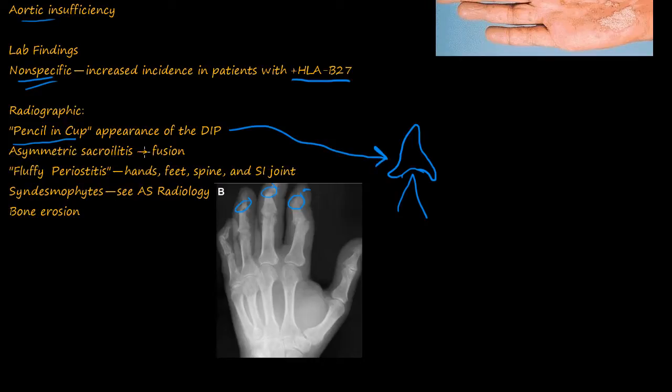You have asymmetrical sacroiliitis, and you can have fusion of that. You can also have fluffy periostitis, seen in the hands, feet, spine, and SI joint. You can see the fluffiness or proliferative periostitis on imaging.